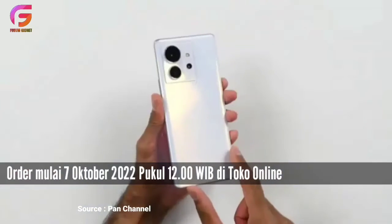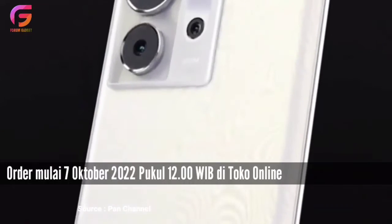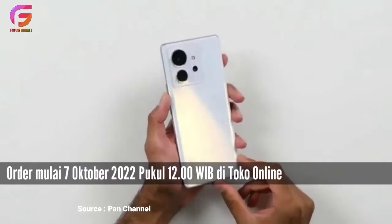E-commerce partner resmi Infinix Indonesia yaitu Shopee, Lazada, Akulaku, Blibli, GDID, dan Tokopedia.